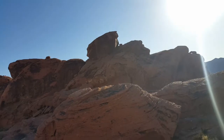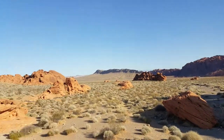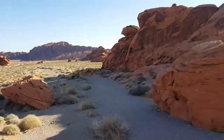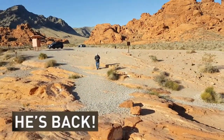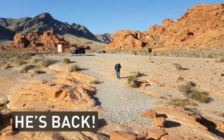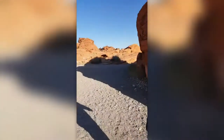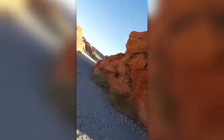We are at the Valley of Fire — it is super early in the morning. These are the honeycombs, y'all! Look who's here — there's our car. Look at the honeycombs, y'all! Hello, Valley of Fire!